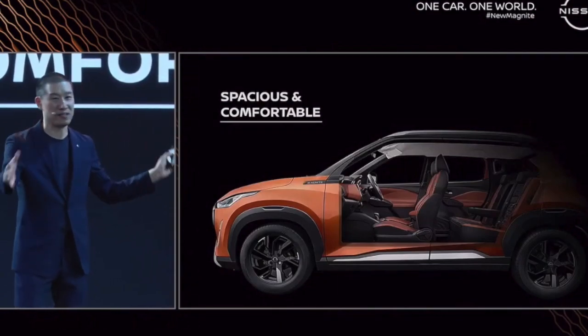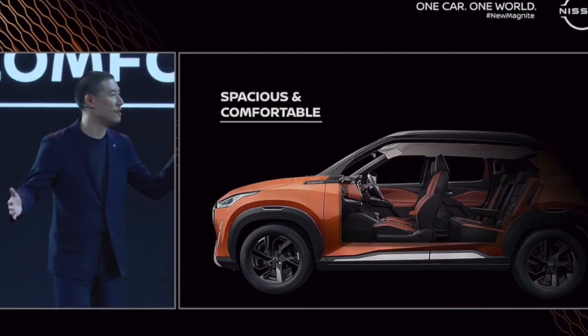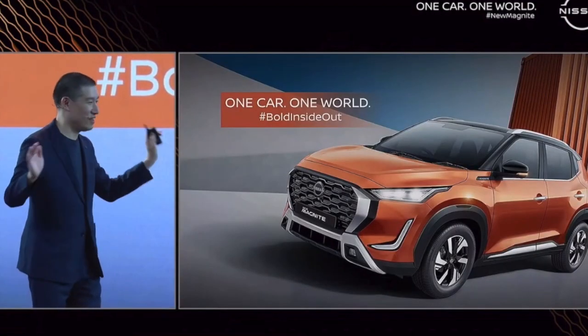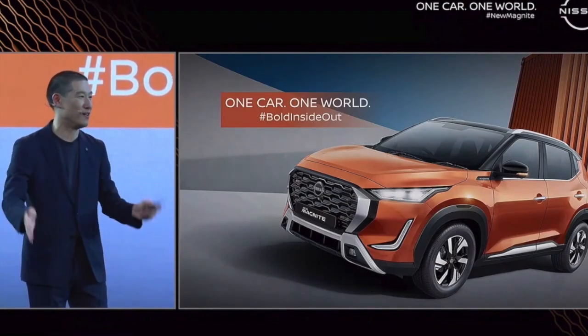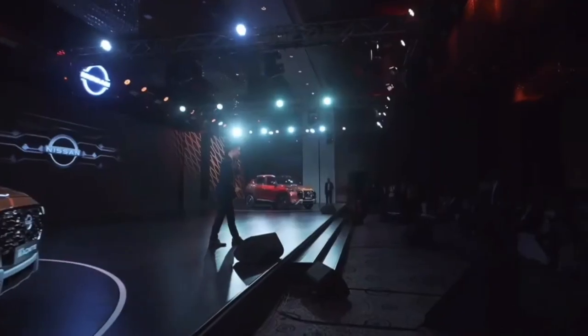What's amazing is that with the compact exterior dimensions, the interior is huge — very spacious, a very comfortable place to be. Overall, again, One Car, One World. We really enjoyed designing this new Magnite and we hope that you'll like it too. That's the design portion, and next I would like to invite my friend Pandian to come up to talk about the product aspects. Thank you.